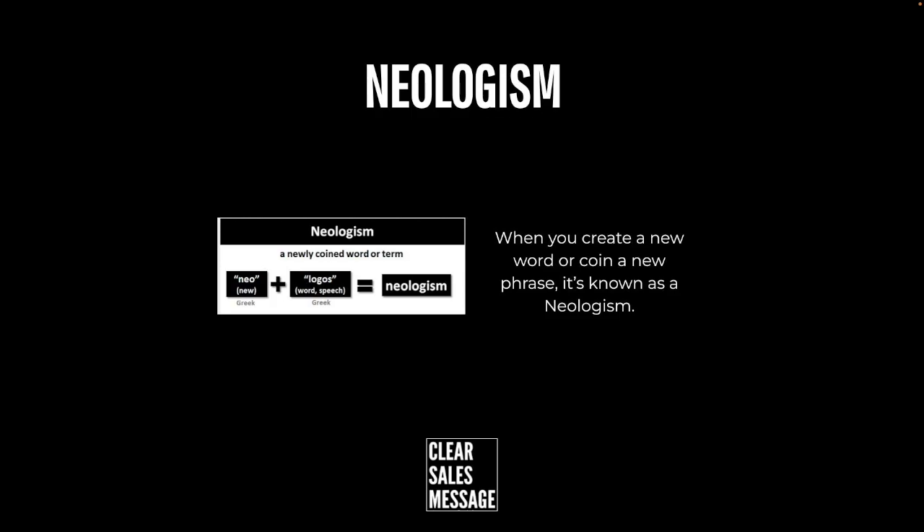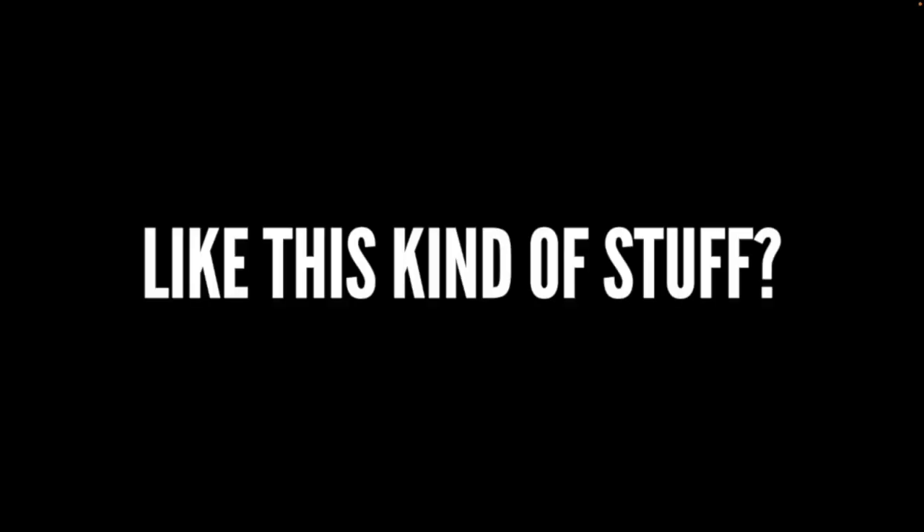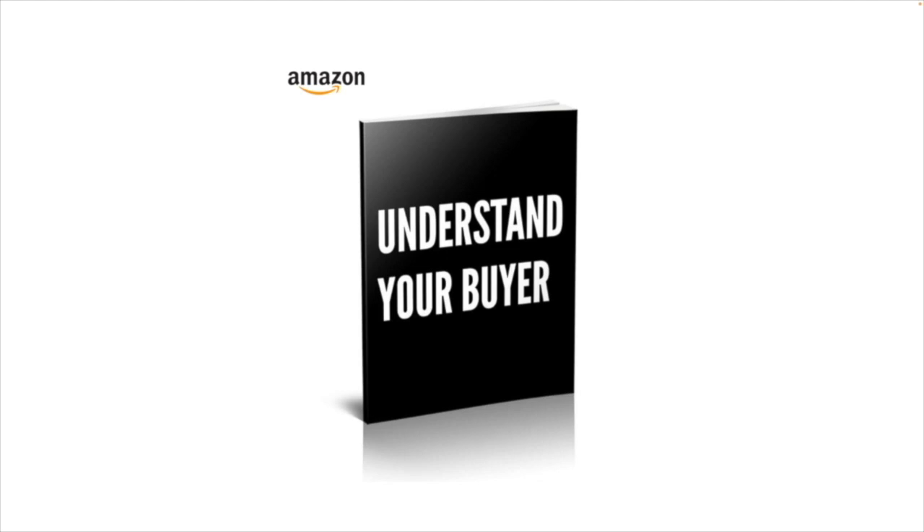So that's a neologism — when you create a new word or coin a new phrase, it's known as a neologism. Well, that's it for another Understand Your Buyer video, and if you like this kind of stuff then you'd definitely like the book, which you can buy at understandyourbuyer.com.